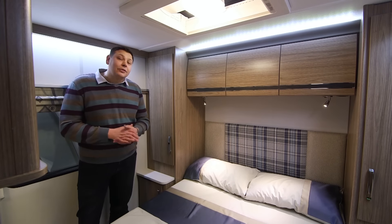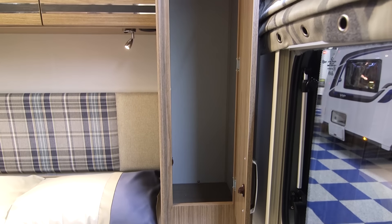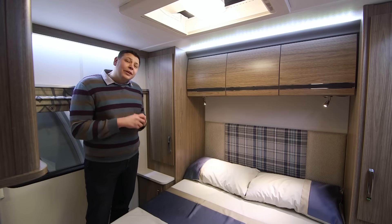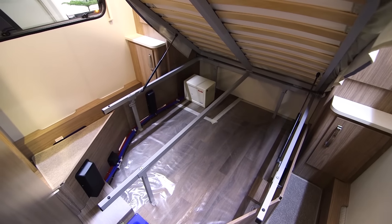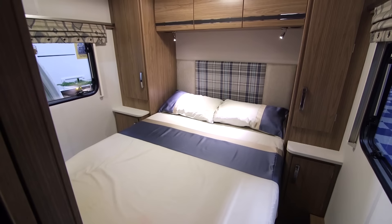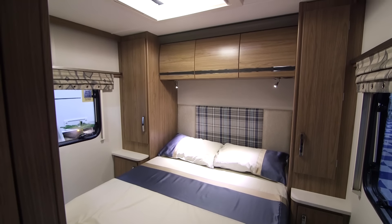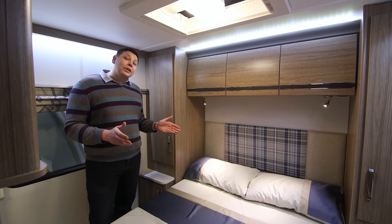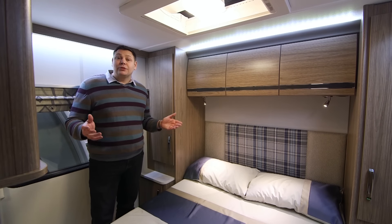Having come through the his-and-hers doorway, you arrive into a real master suite with his-and-hers wardrobes — just one of the storage options in here. There are cupboards beneath, lockers above, and of course masses of space underneath the bed, though you want to be careful not to overload it bearing in mind you're hung out right at the back of the caravan. The bed itself is decent sized and plenty wide enough. If you're very tall — well over six foot — you need to make sure it'll be long enough for you. It measures six foot one inches long and there's a bulkhead at the foot which means it can't have a bolster cushion to extend it.